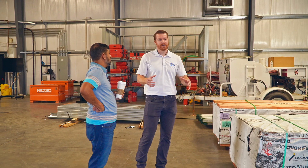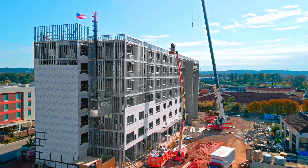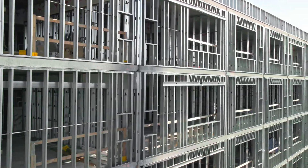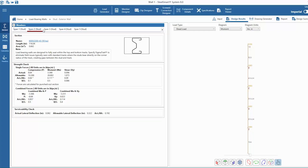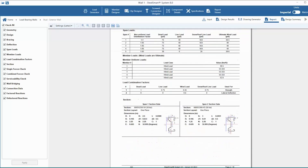In the early design phases, the Steel Network is able to help us with the design assist, where they're able to give us a comparison using Sigma stud versus traditional stud, where we can do our analysis.